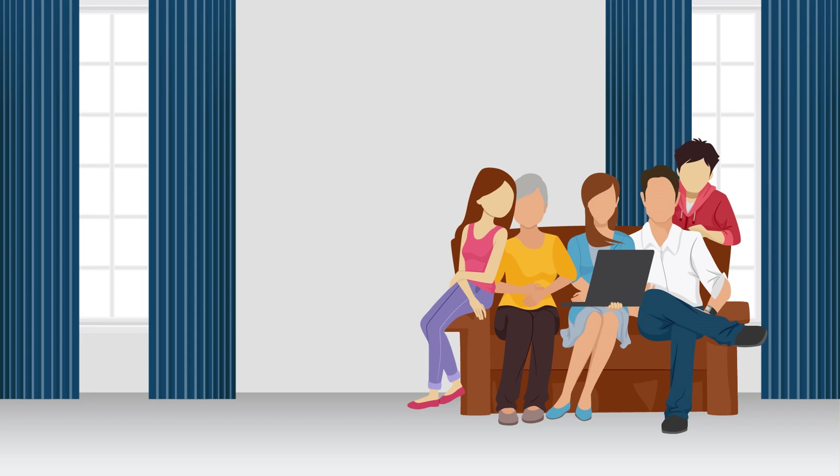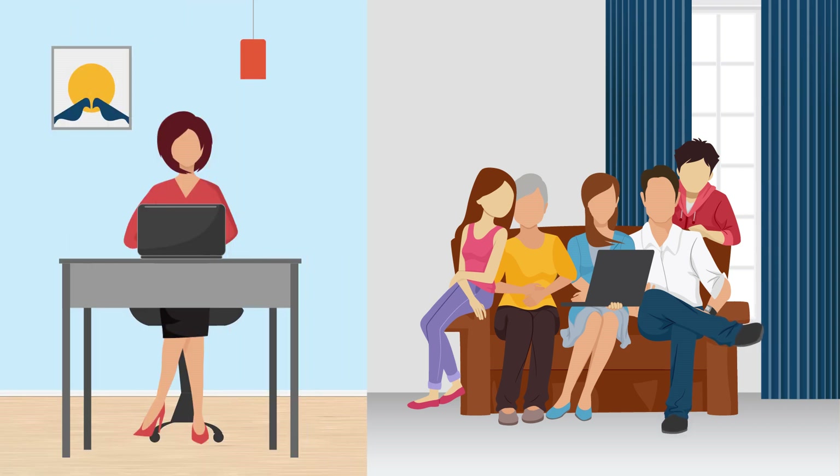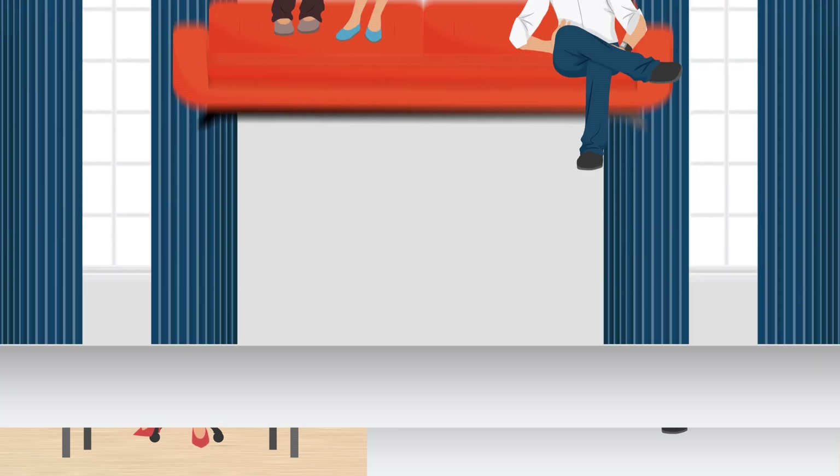Customers have done their research on your website before visiting your store. CXM allows your sales associate to pull up their cart, creating an uninterrupted path to purchase.